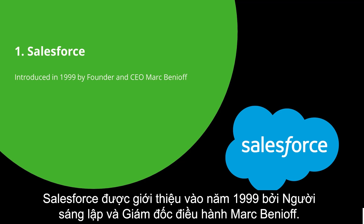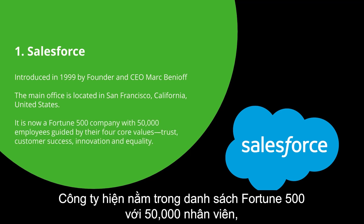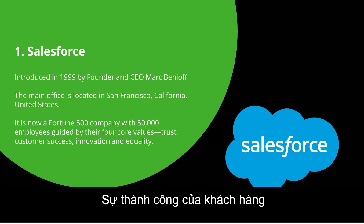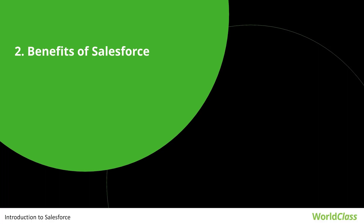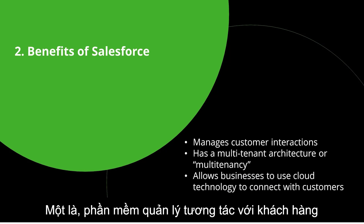Salesforce was introduced in the year 1999 with its founder and CEO Mark Benioff. The main office is located in San Francisco, California, United States. It is now a Fortune 500 company with 50,000 employees, guided by their four core values: trust, customer success, innovation, and equality.